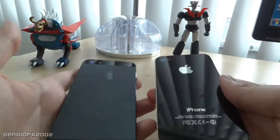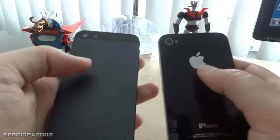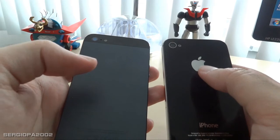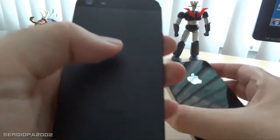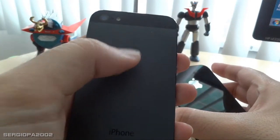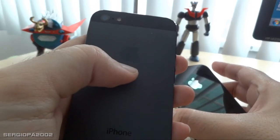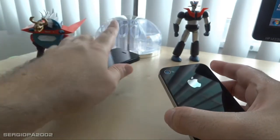Also, if you turn the phone around, we have lost the mirrored Apple logo. The iPhone 5 logo is not a mirror anymore, so I can imagine many people being disappointed. I know it's a minor thing.